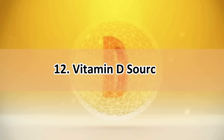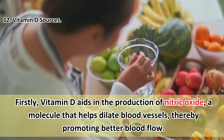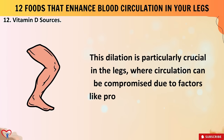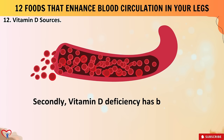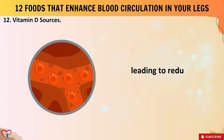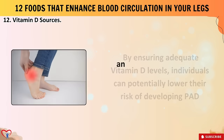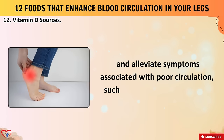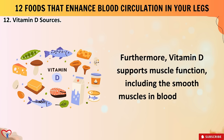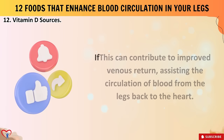Number twelve: vitamin D sources. Vitamin D aids in the production of nitric oxide, a molecule that helps dilate blood vessels, thereby promoting better blood flow — particularly crucial in the legs where circulation can be compromised due to prolonged sitting or standing. Vitamin D deficiency has been linked to peripheral arterial disease (PAD), a condition characterized by narrowed arteries in the leg leading to reduced blood flow. Ensuring adequate vitamin D levels can potentially lower the risk of developing PAD and alleviate symptoms like leg pain and cramping. Furthermore, vitamin D supports muscle function, including the smooth muscles in blood vessels, contributing to improved venous return and circulation from the legs back to the heart.